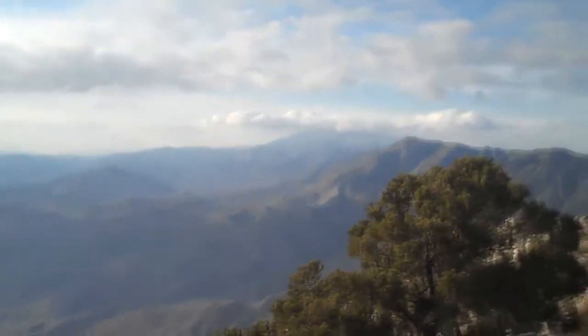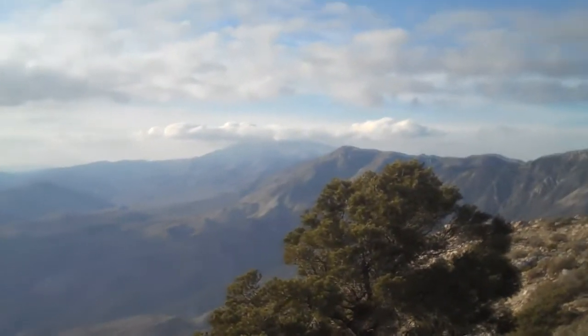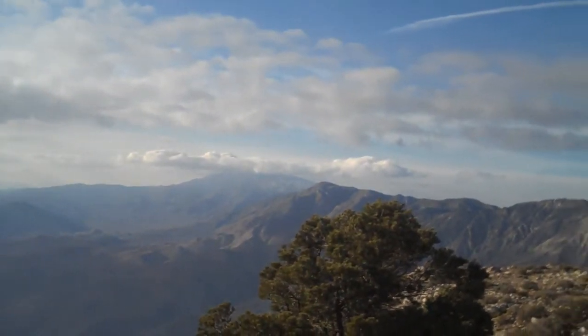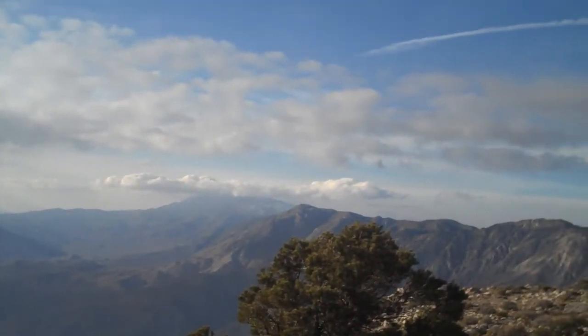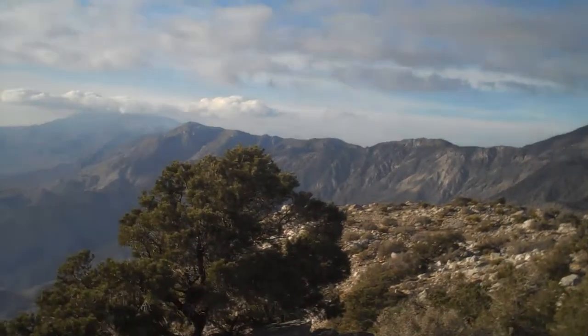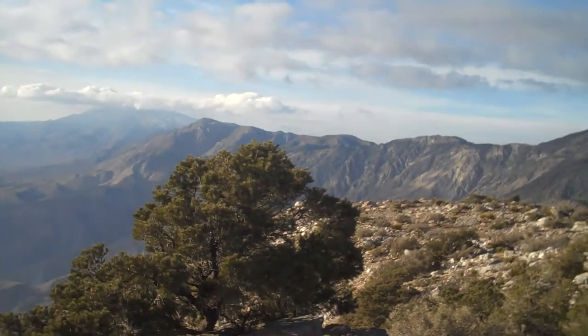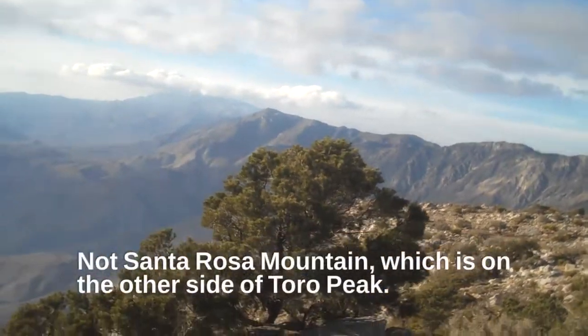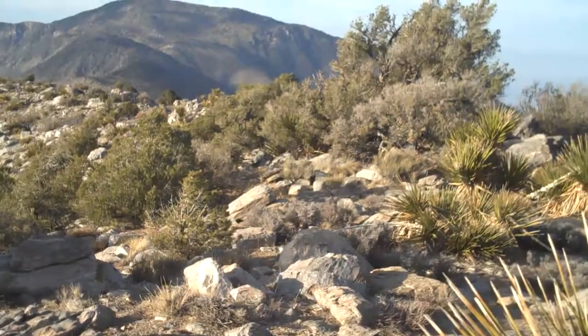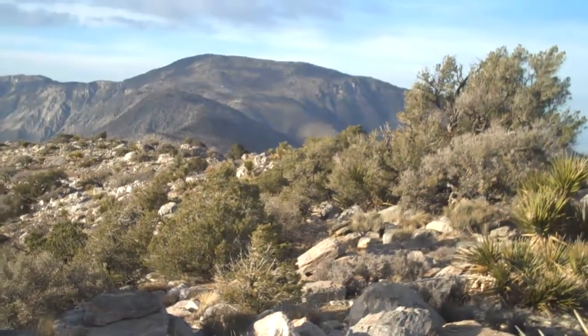To the north we have Toro Peak, shrouded in clouds. There's a good dusting of snow on it - it's probably more on the other side, on the north side of it. Then follow along and just above that juniper I believe is Santa Rosa Mountain. Then we go here and there is Rabbit Peak right there.